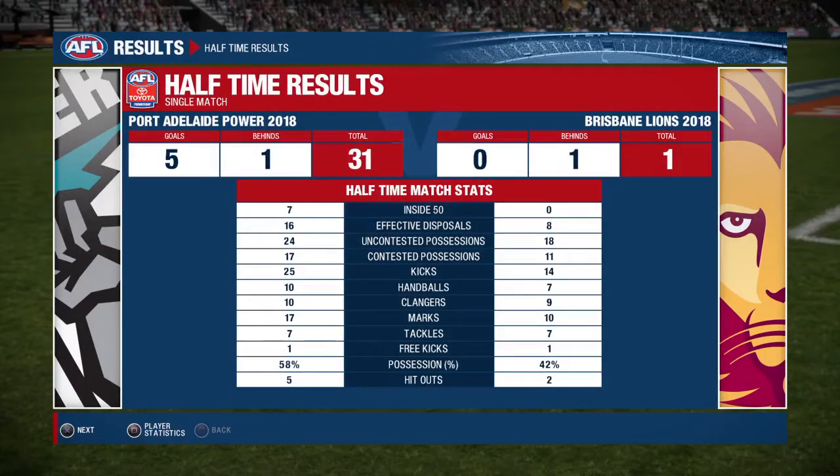We'll have a look at the stats. The Power is playing a great game in both stats and on the scoreboard. You always have that unique perspective on things, Richard. It's half time and we'll be back soon for the second half.